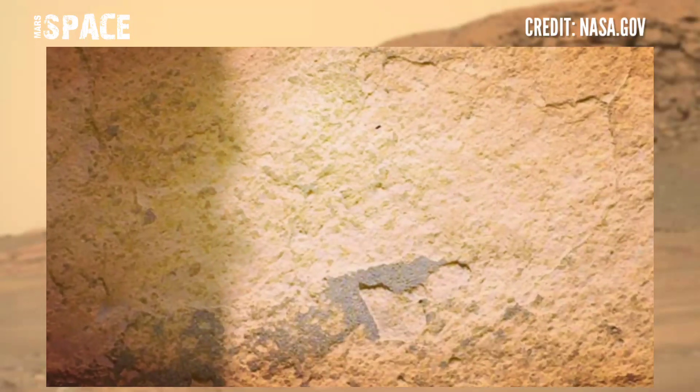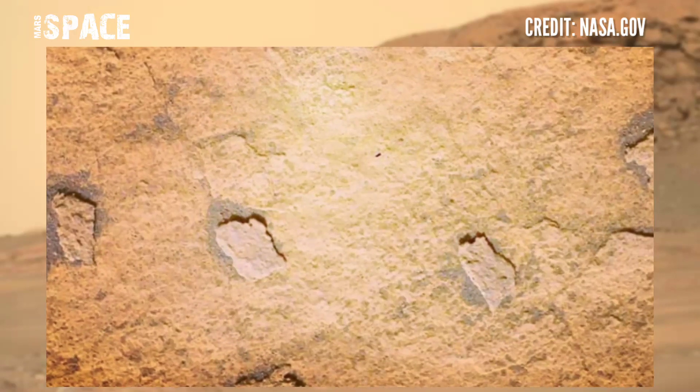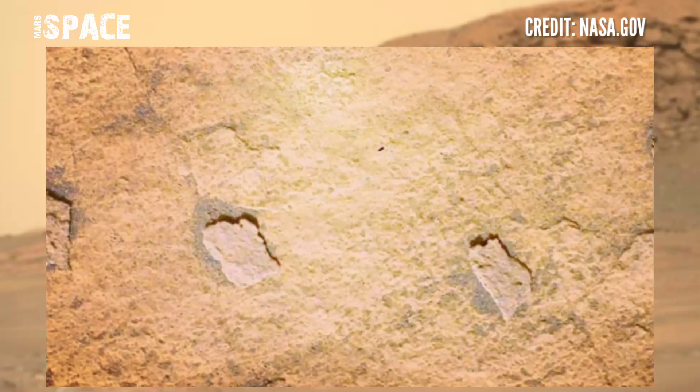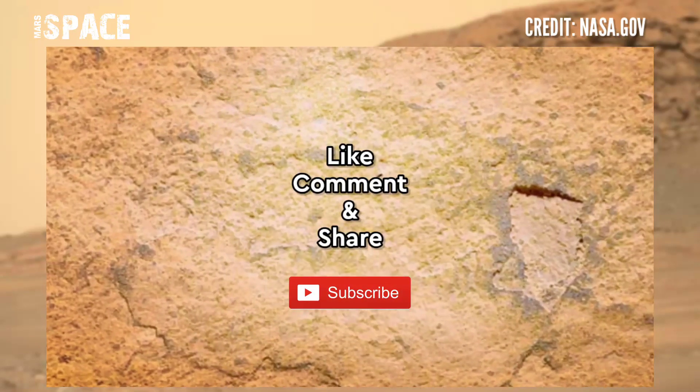Rocks in the wallow flats of very fine grain. The photo is captured on 26 June 2022. Like the video, share the video with your best friends. Thanks for watching.